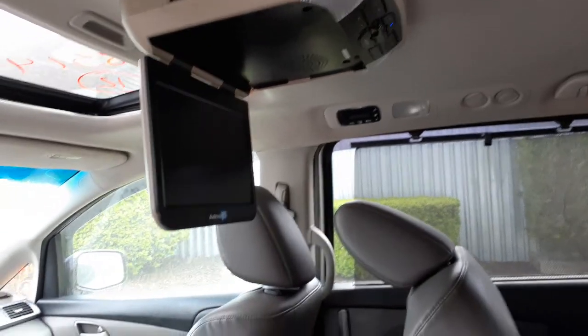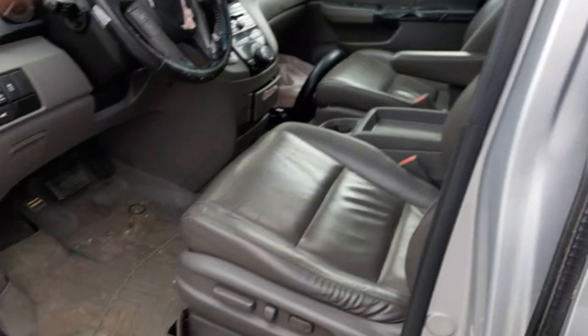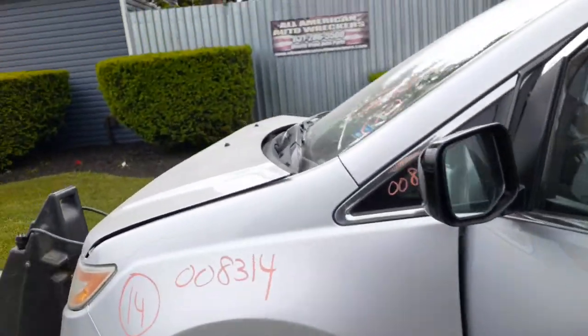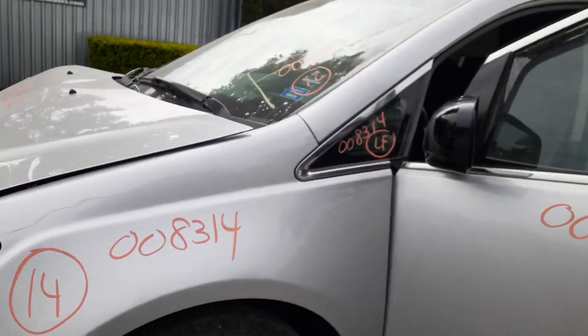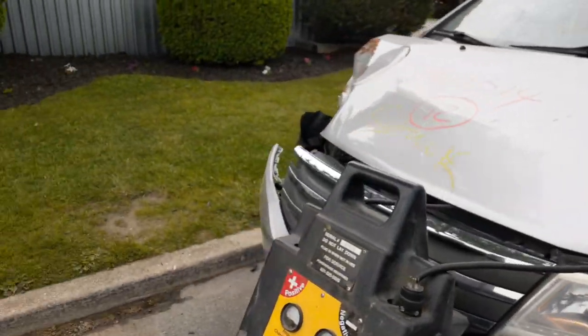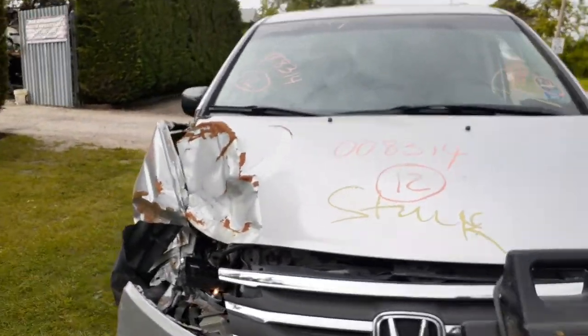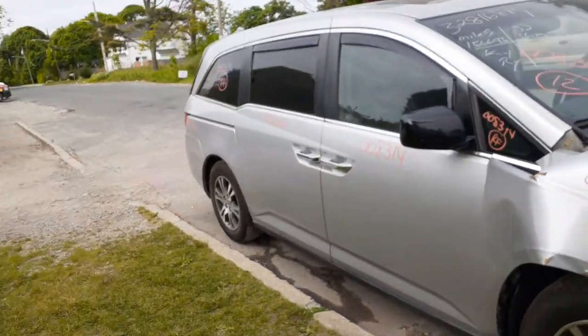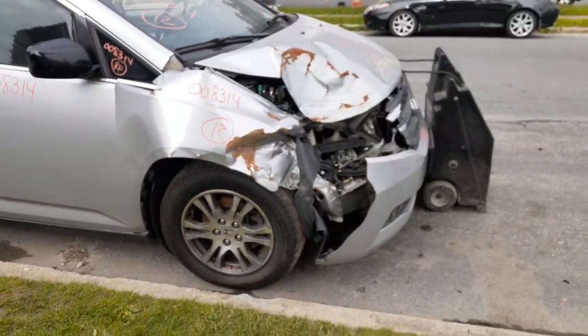Rear entertainment is a DVD system on the roof. There are also automatic temp controls for the back. To recap: this is a 2012 Honda Odyssey EXL, 3.5 automatic front-wheel drive, stock number 8314, with 156,000 miles. Hit hard in the right front.